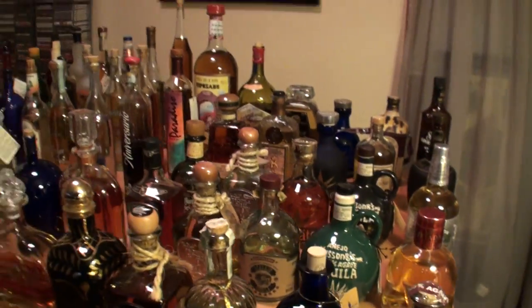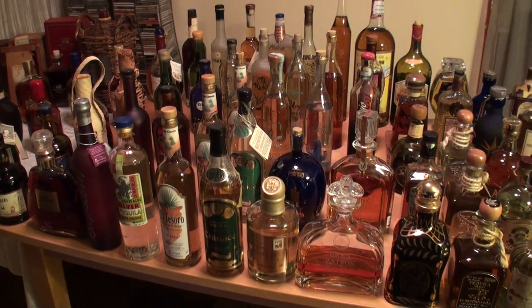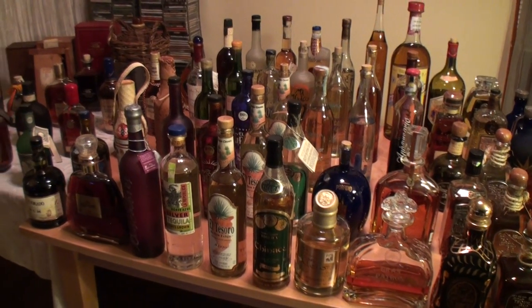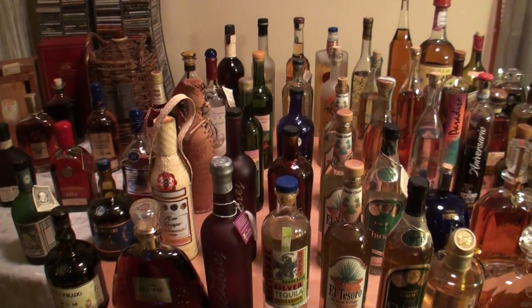We ran through those, finally! Thank you for watching. I think I'm going to do — I had a request for my liqueur collection, so maybe I'll get on that. Thank you again, everybody take care. Cheers.